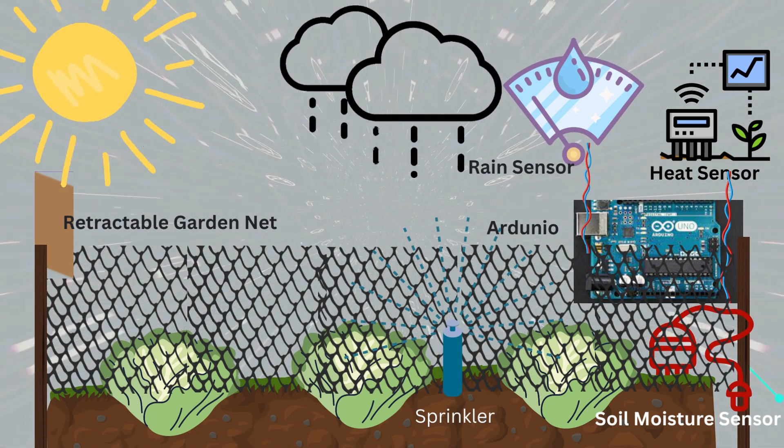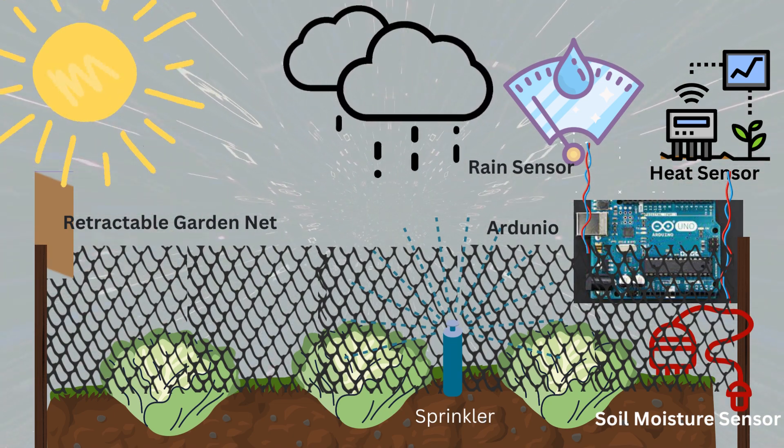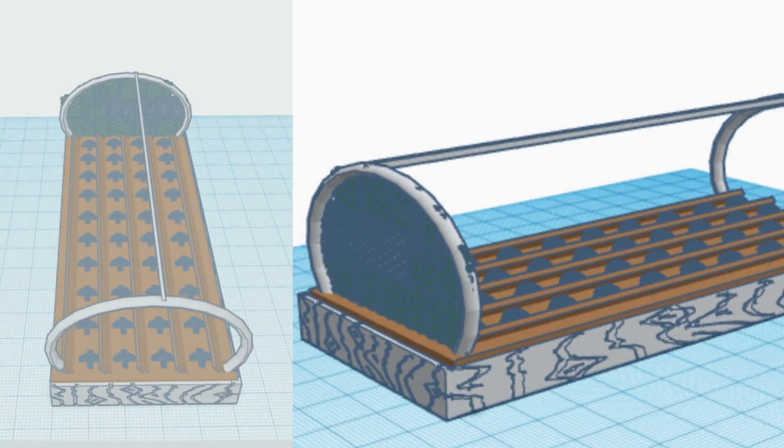Therefore, the researchers aim to develop an automated retractable shading and sprinkling system for optimal growth and yield performance of lettuce.